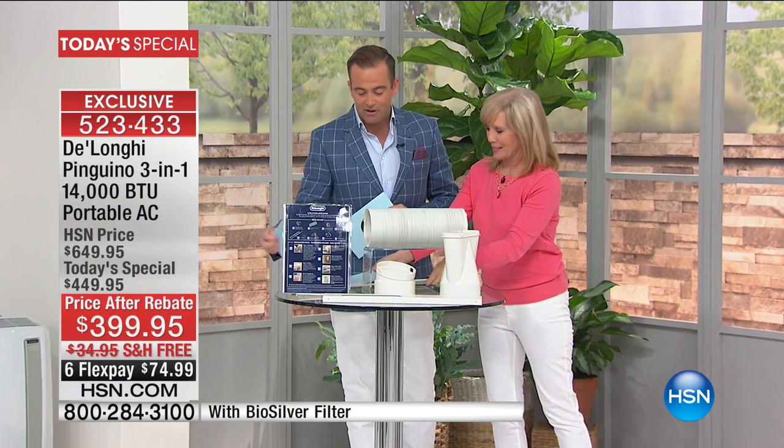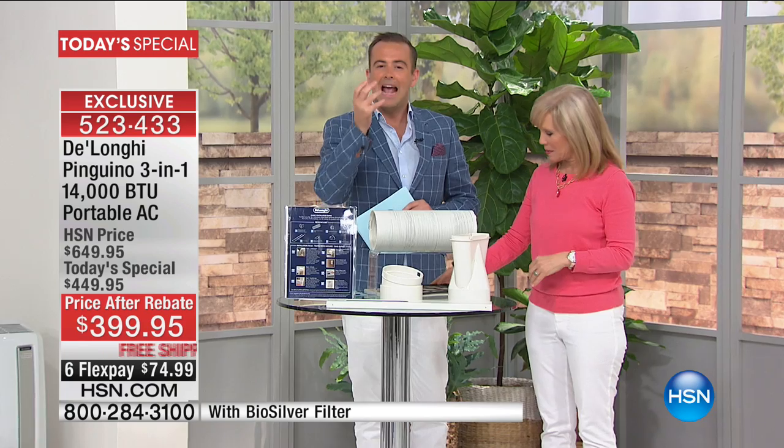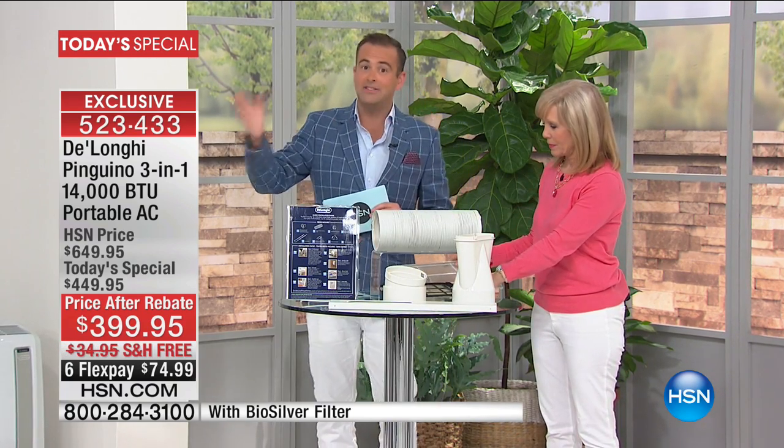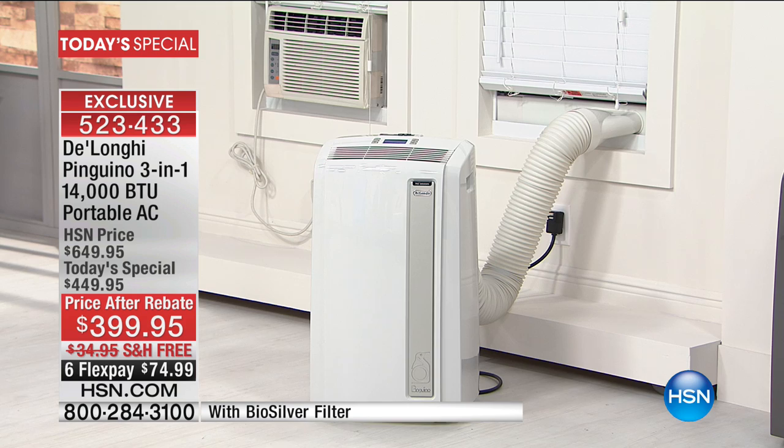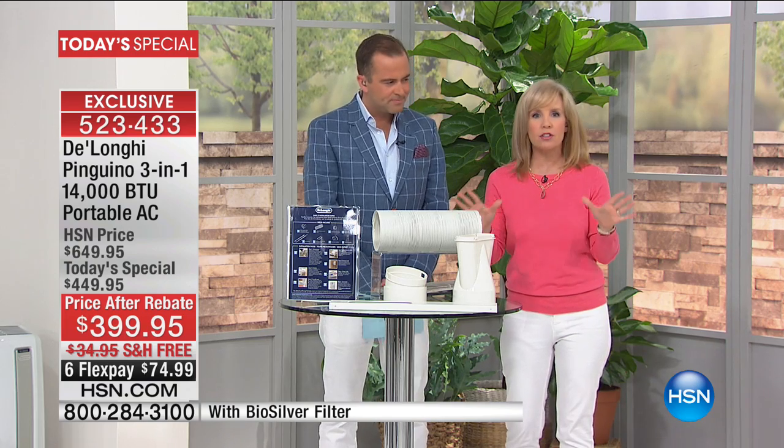This is one of my favorite today's specials of the year. It's a product that is universally loved, and it is the best of the best out of all the brands out there. I do not believe you can buy better.